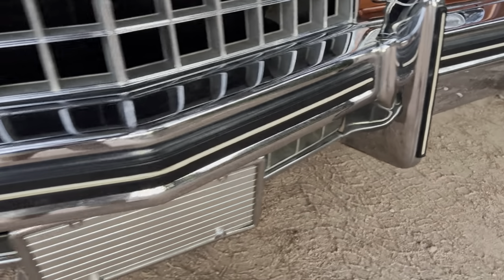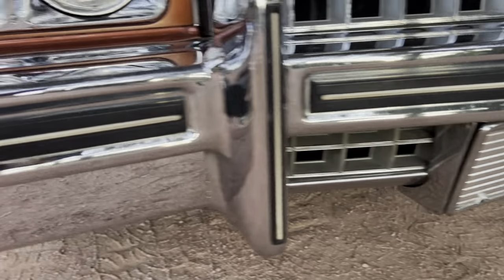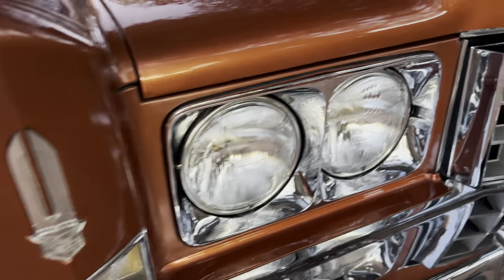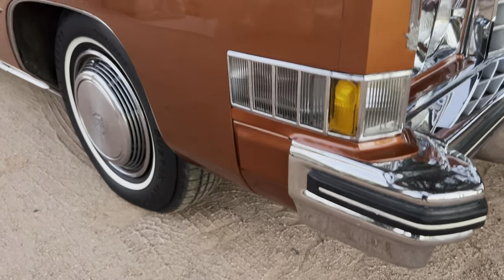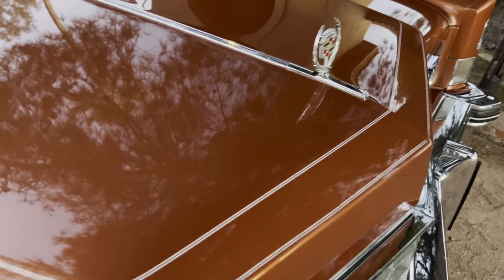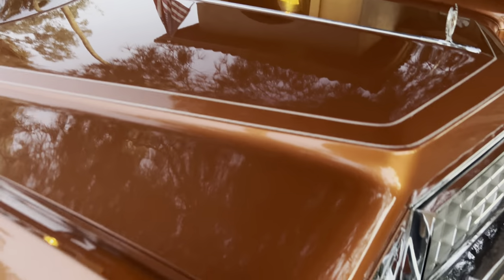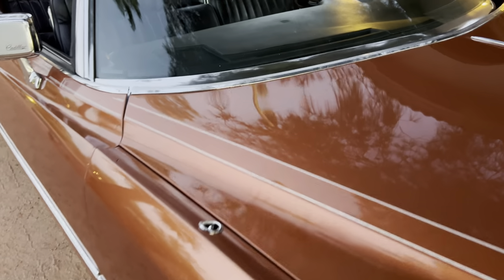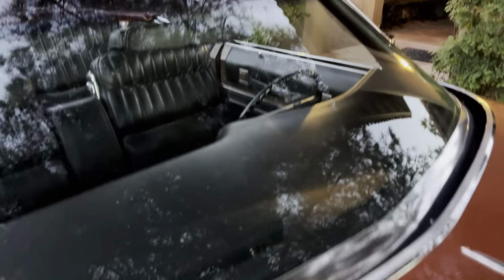The chrome on this car is absolutely spectacular. This is the nicest original '73 I've ever seen. You see a lot of nice low-mileage '76s, but you do not see nice low-mileage '74s and '73s. It's unbelievable — this car has all original paint.